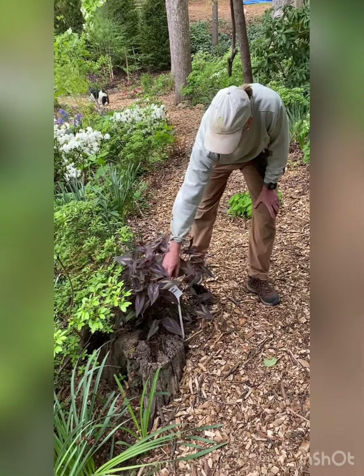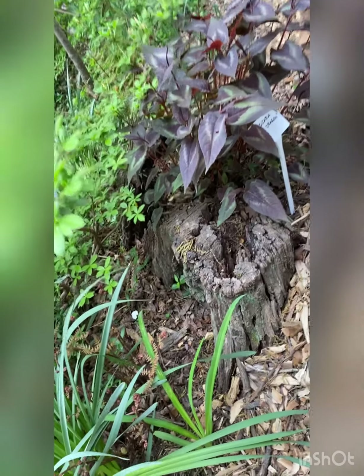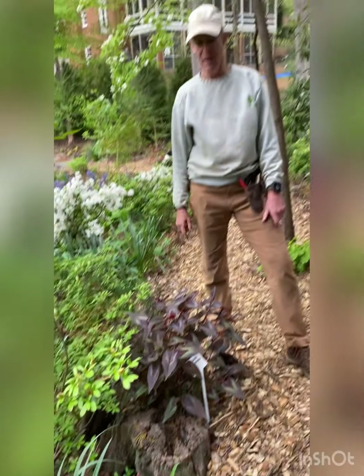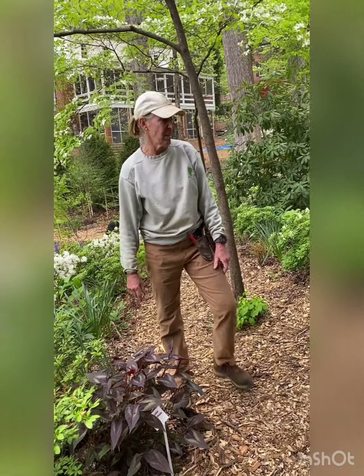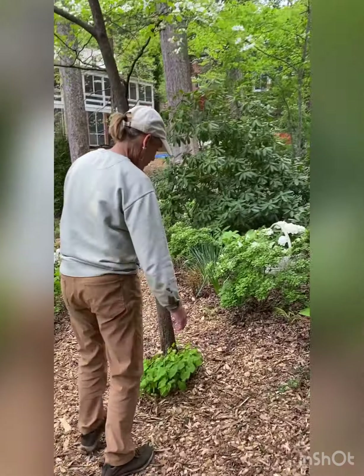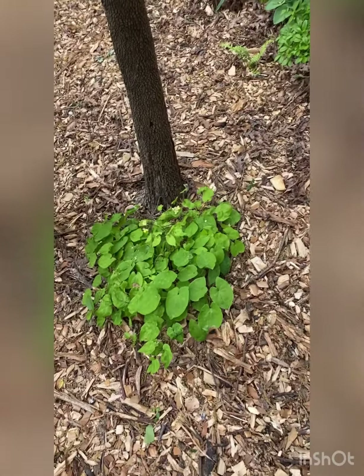I planted the persicaria — this one's called Red Dragon and it's sitting in this tree stump. It likes wet too, so it's down in the bog garden. People ask about it a lot. There are also more ferns, some epimedium — I want to increase my epimedium game, I don't have that many right now.